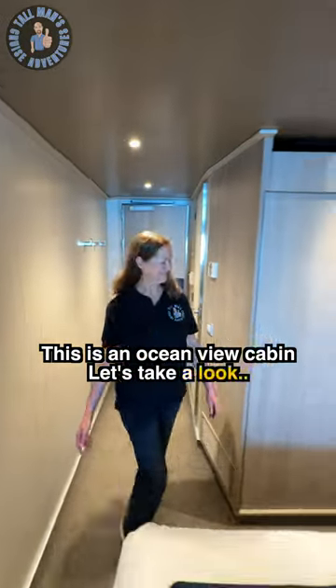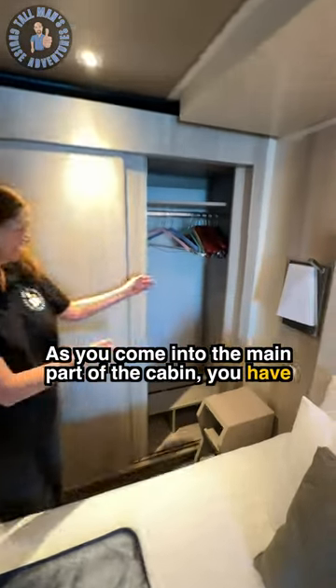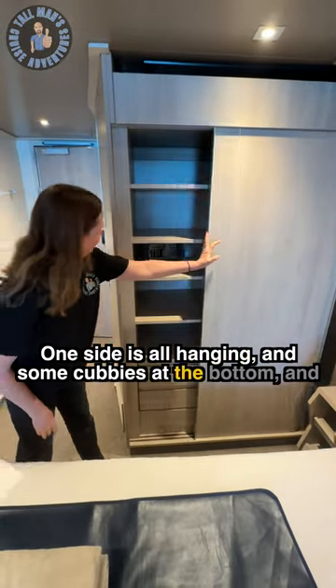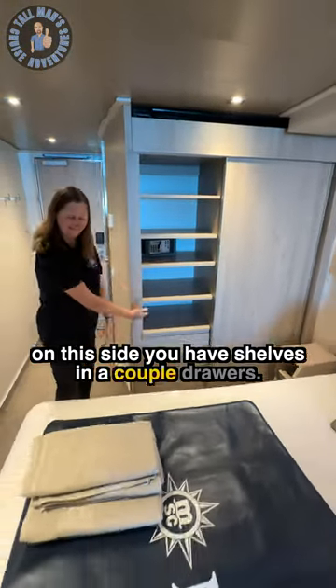This is an ocean view cabin. Let's take a look. As you come into the main part of the cabin, you have your storage closet. One side is all hanging with some cubbies at the bottom, and on this side you have shelves and a couple drawers.